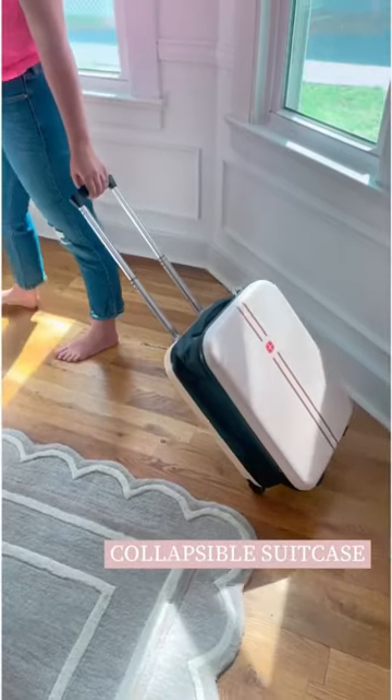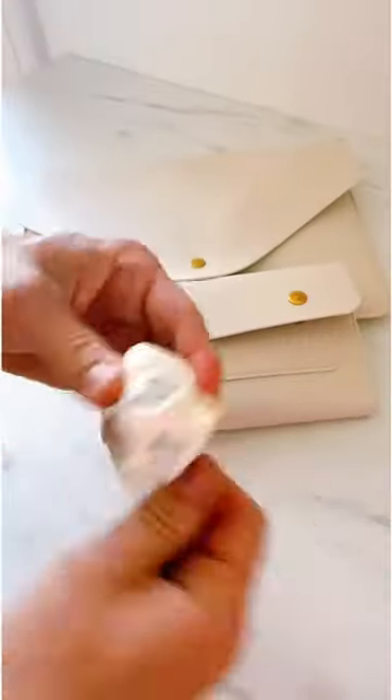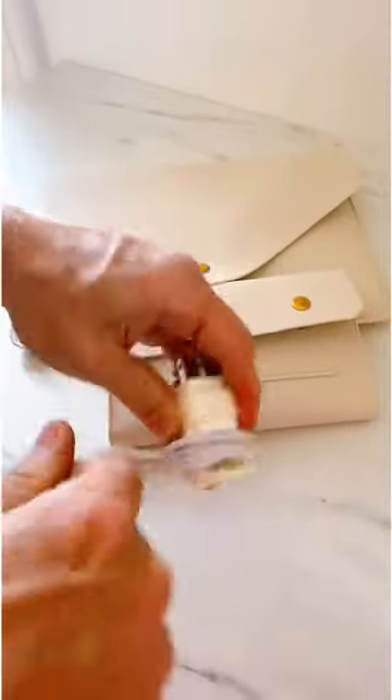Put your charger cube in this small device and it gives you a spot to wrap your cord so it's not a mess in your bag. This is perfect for both me and my kids.